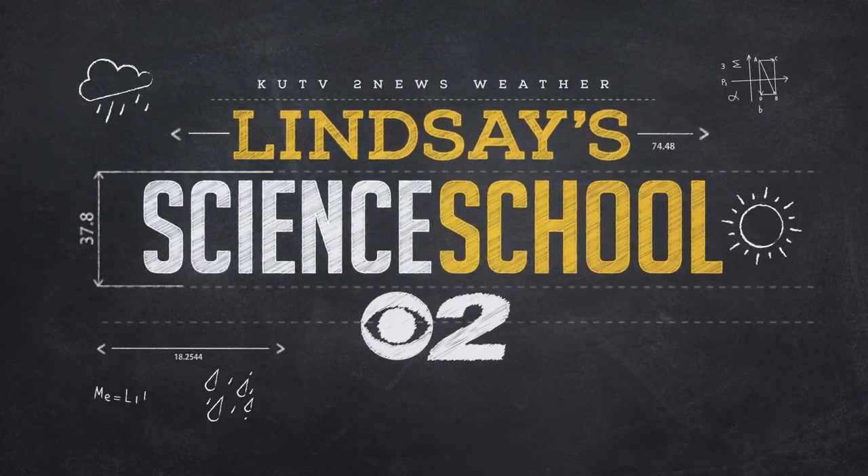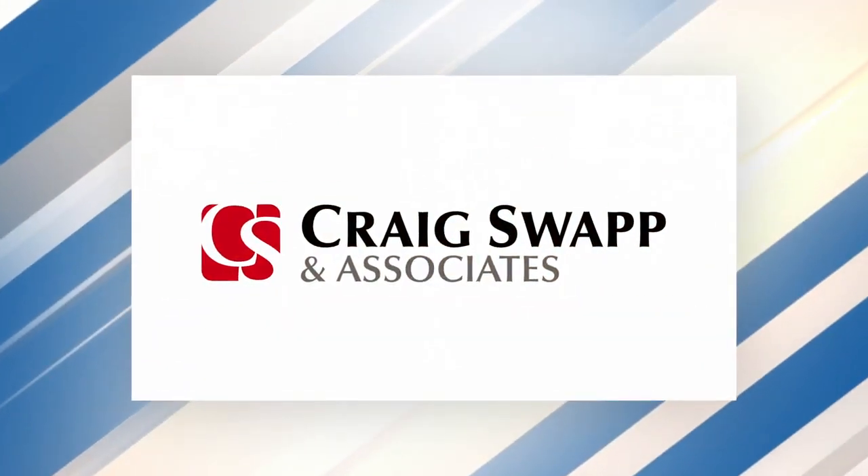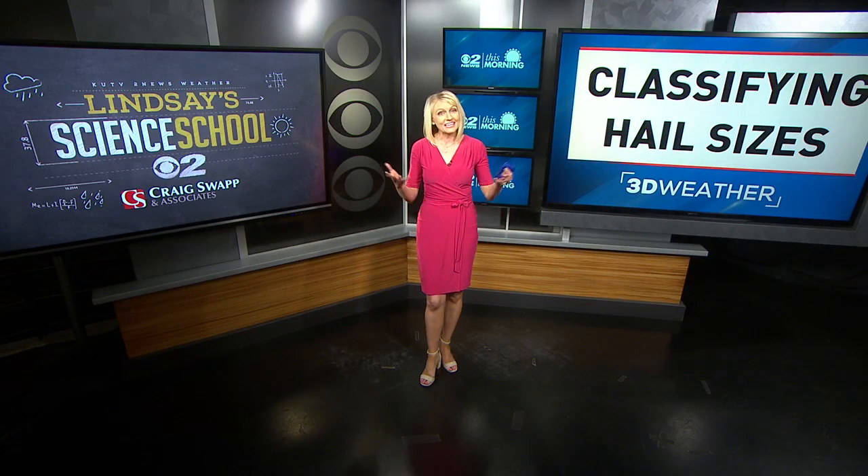This is Lindsay's Science School, brought to you by Craig Swapp and Associates. Hi everybody, I am Miss Lindsay and this is my Science School. And today we're talking about something really fun — we are talking about hail.